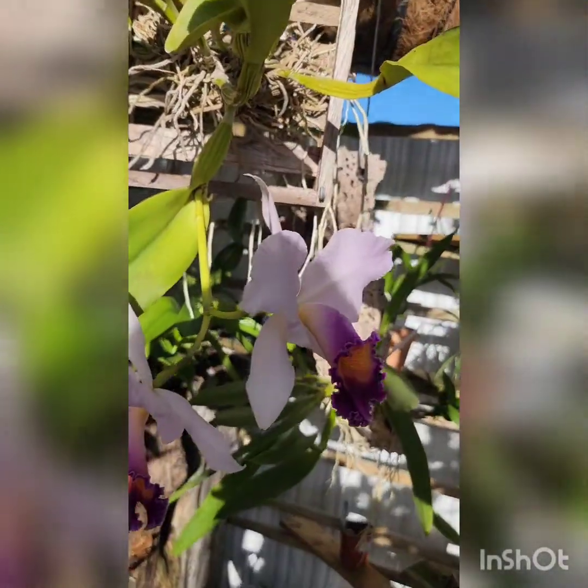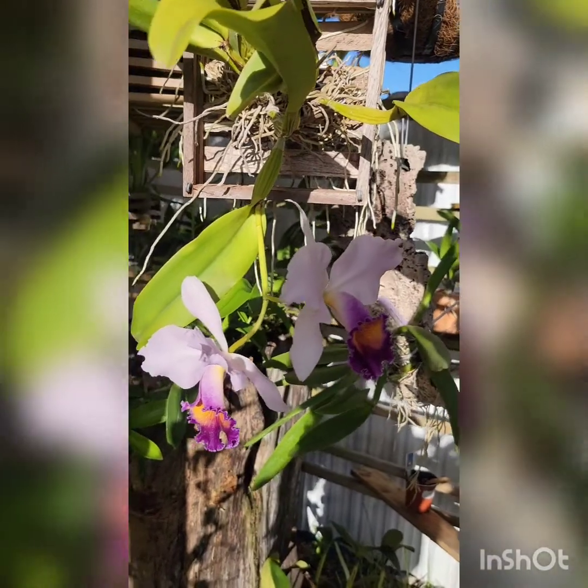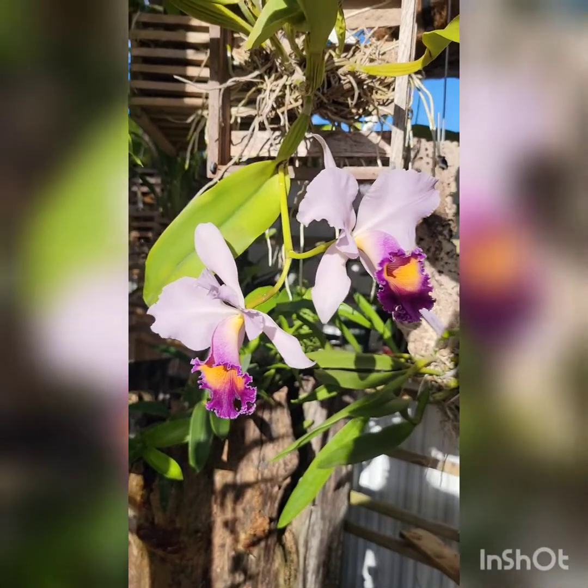She's a cross between Cattleya Saint Godard and Cattleya Dinah — I'm not sure if I said that name right.